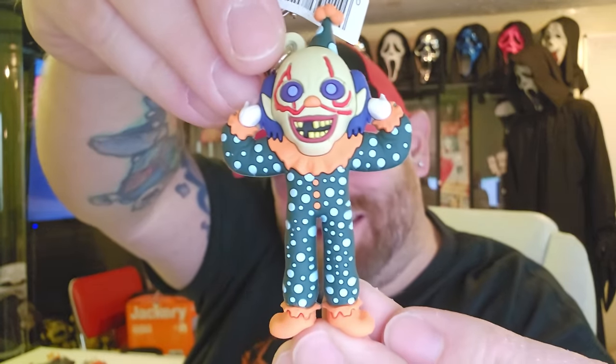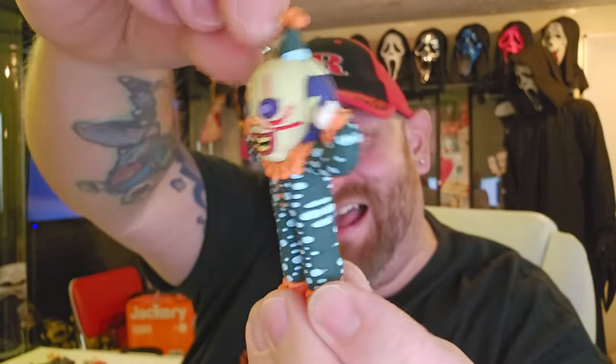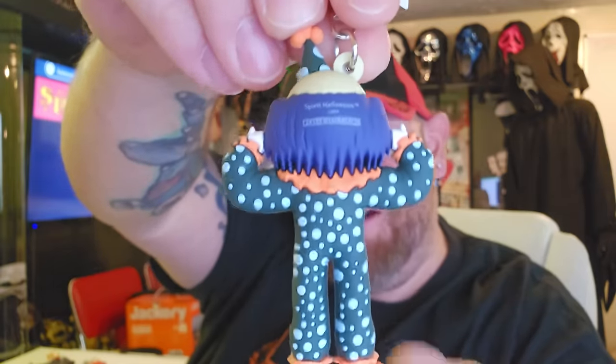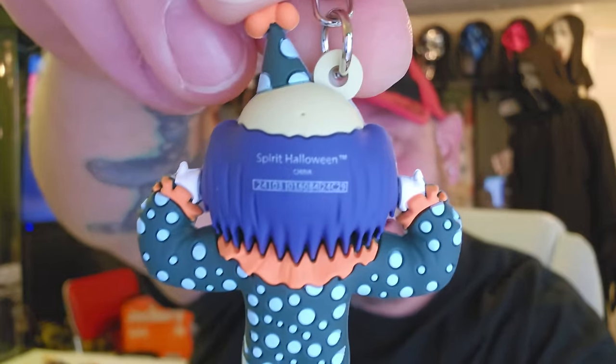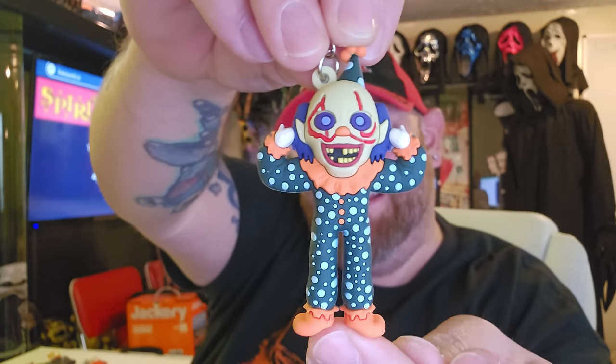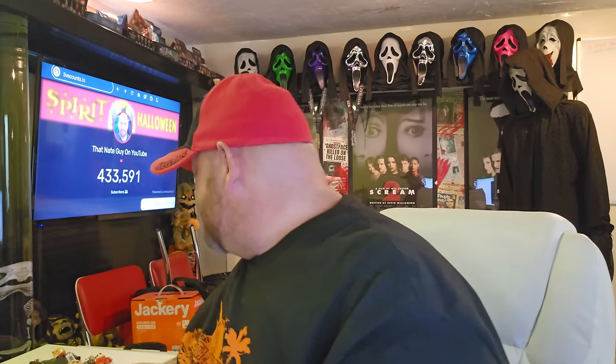It's Peekaboo Clown — check it out! He's so cool. I love all of these so much. It says 'Spirit Halloween' on his head. That's seven figures and one exclusive with no doubles yet.